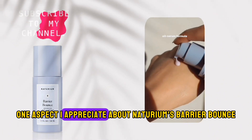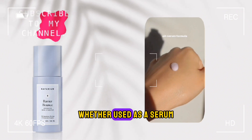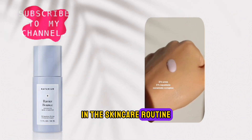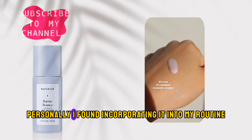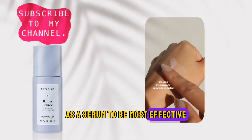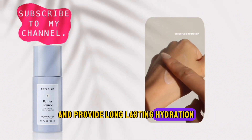One aspect I appreciate about Naturium's Barrier Bounce is its versatility. Whether used as a serum, moisturizer, or the final step in the skincare routine, it delivers consistent results. Personally, I've found incorporating it into my routine as a serum to be most effective, allowing the nourishing formula to penetrate deeply and provide long-lasting hydration.